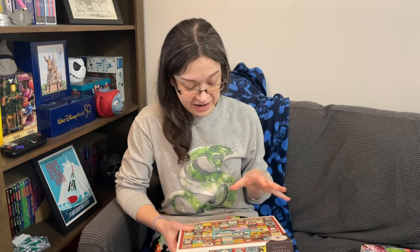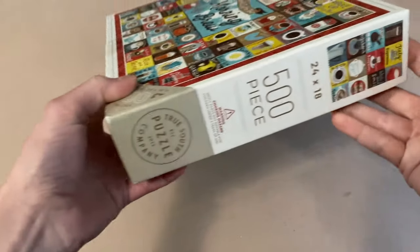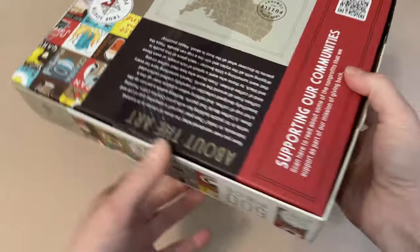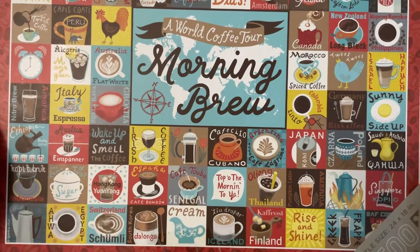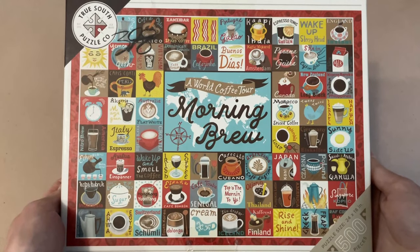The next two puzzle sets were both sent to me by Christy. The first is called Morning Brew: A Coffee World Tour by artist Cynthia Cliff. It is 500 pieces, 24 by 18 inches, and it's by the True South Puzzle Company. I've never tried or even heard of this brand, so this is going to be really interesting. I already love this image because you know me and coffee — I go to bed thinking about my morning coffee! We have a lovely collage of coffee cups from all over the world, and there are even some bacon slices in there. It will probably make me very hungry while I put it together.